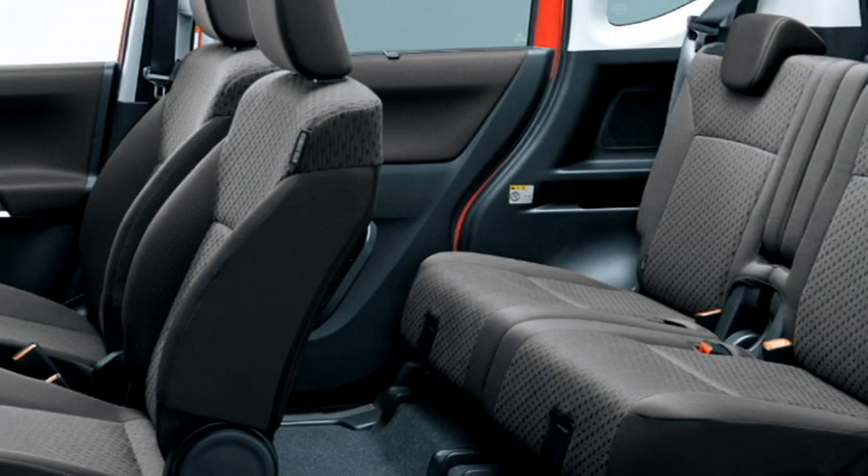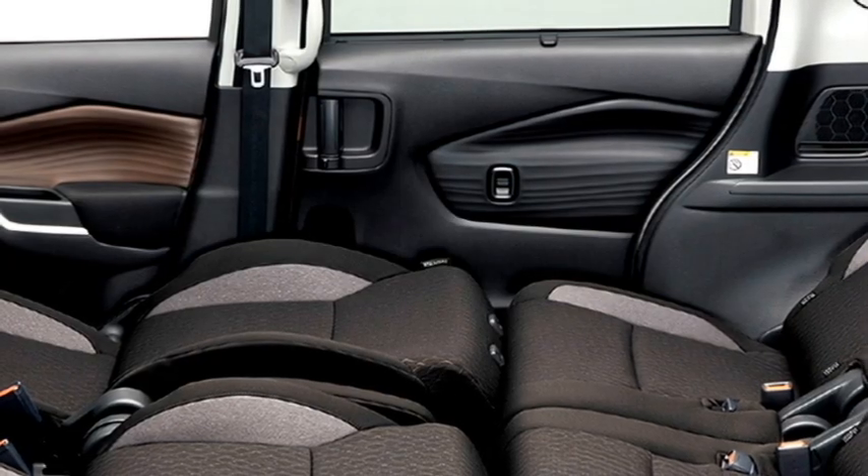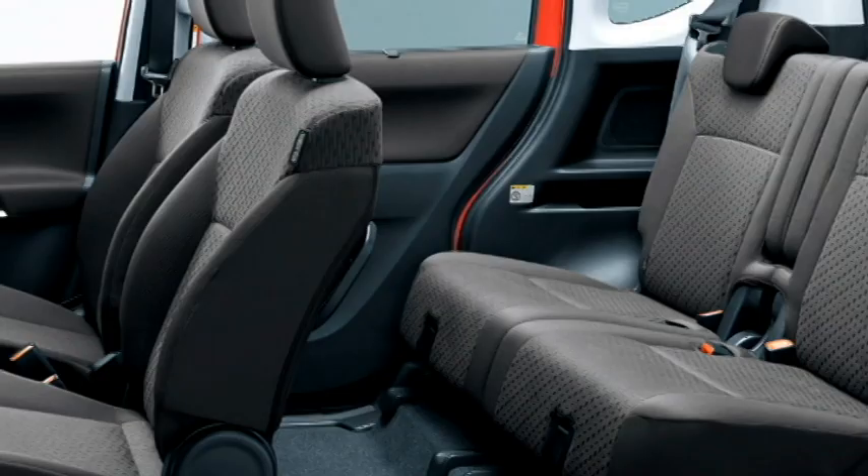Other features include remote keyless entry, well-cushioned ventilated seats for a comfortable ride with 60/40 split rear seats, a personal table, and bigger boot space.